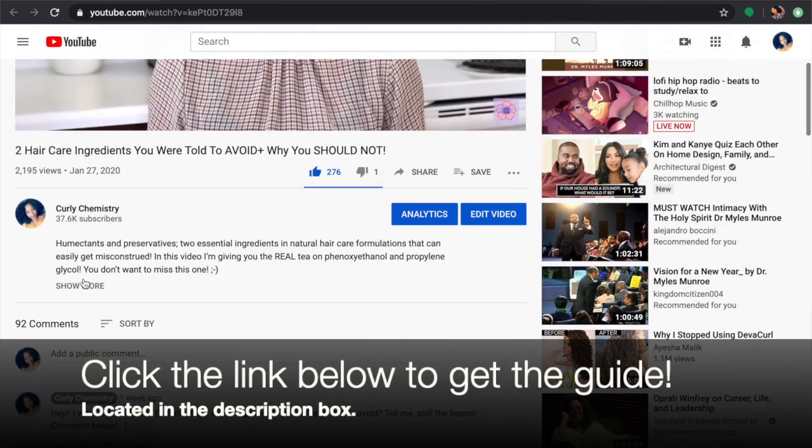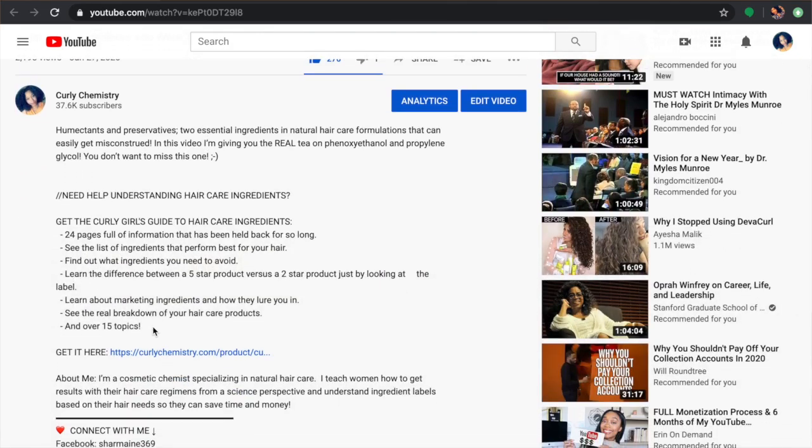I hope you guys enjoyed this video on butters and learned something. I cover a lot of this in my book, The Curly Girl's Guide to Hair Care Ingredients. If you haven't gotten your book yet, the link is below — definitely check it out.